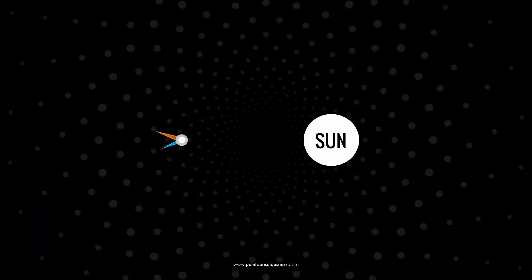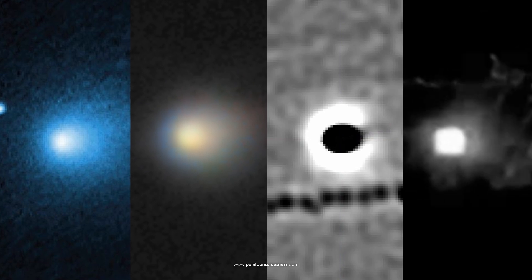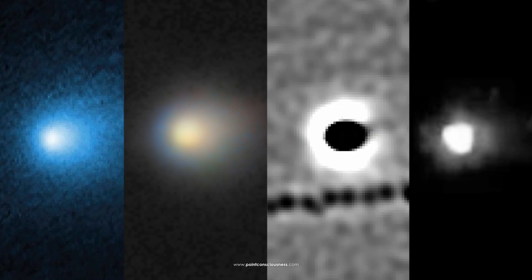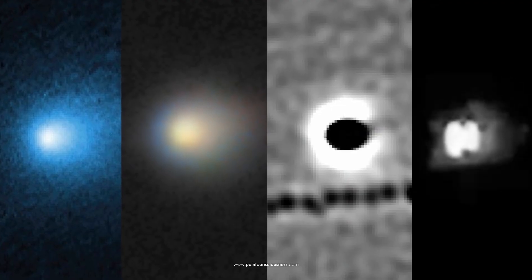Normally, comet tails and jets become more active closer to the Sun. But in the case of 3i Atlas, not only are we not seeing a substantial tail, the jet effect itself is fading.